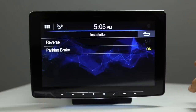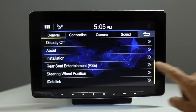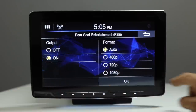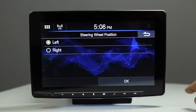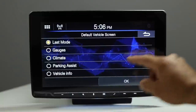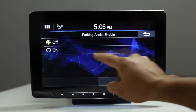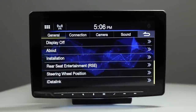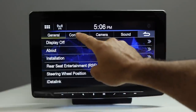In the Installation settings: parking brake bypass is on, reverse input is present, and there's a rear entertainment system setting for the HDMI output — set to on with format set to auto. You can also select steering wheel position, iDataLink default vehicle screen display, and parking assist enabled or disabled. The iDataLink Maestro RR or its newer version is required for that connection.